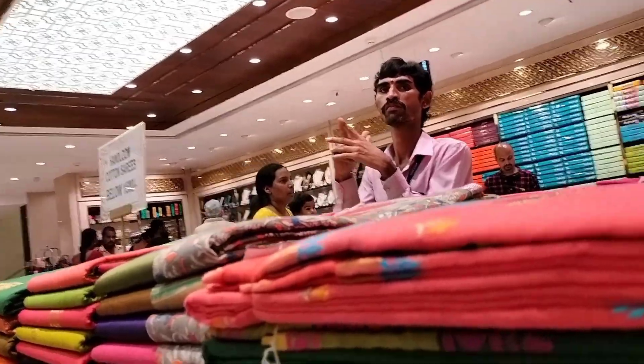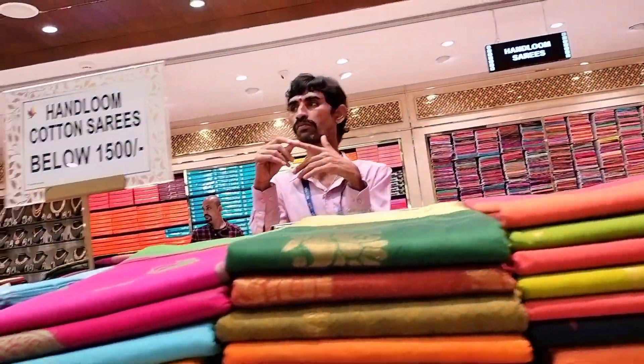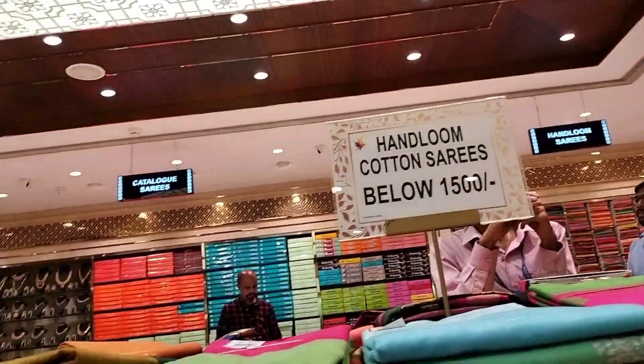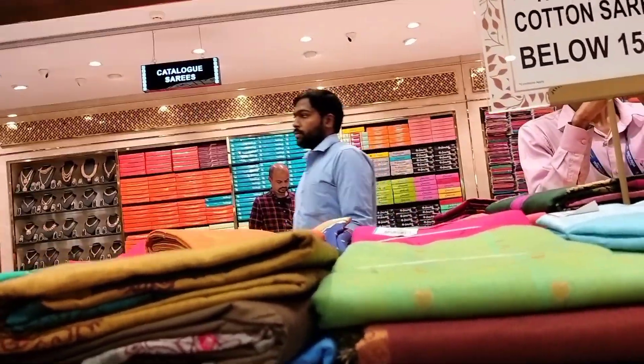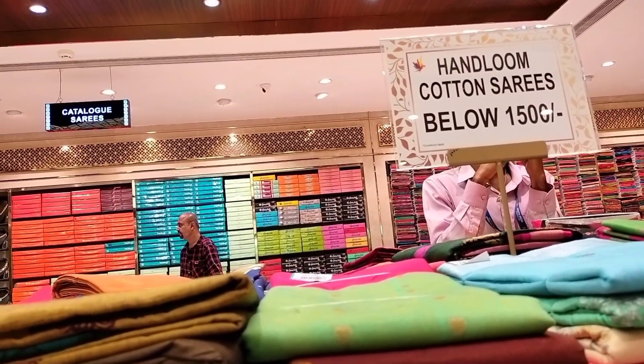New collections are available for the festival season. Hand home and cotton are below 1500. There are special offers and many varieties, including items priced around 1860.